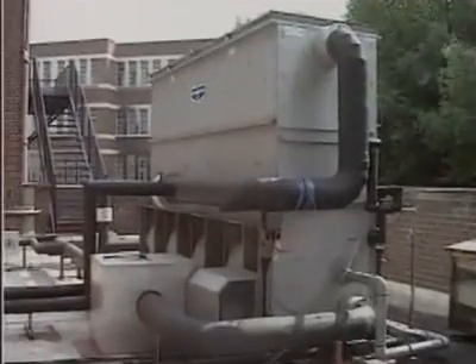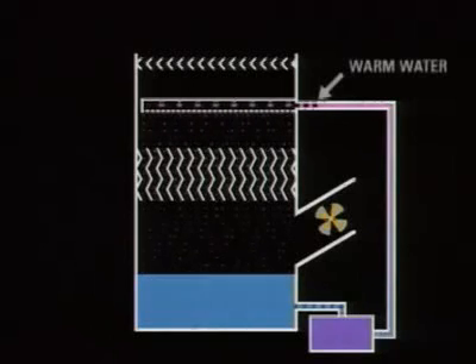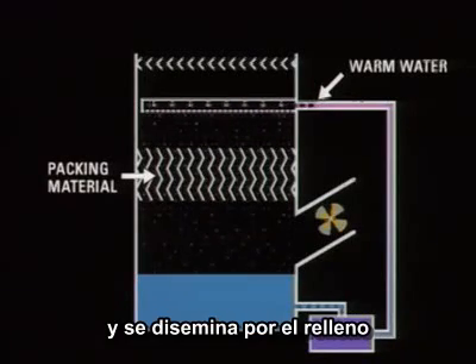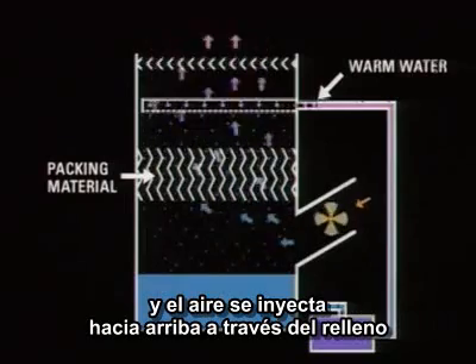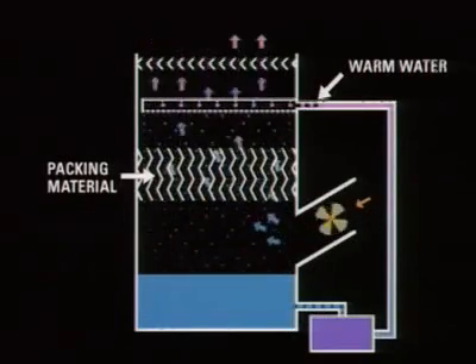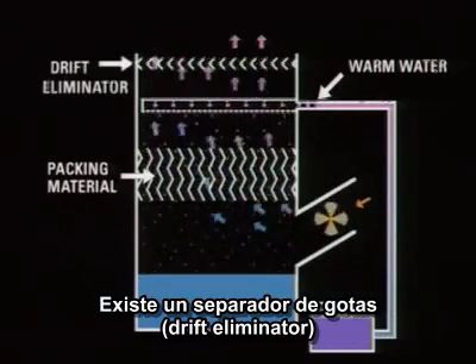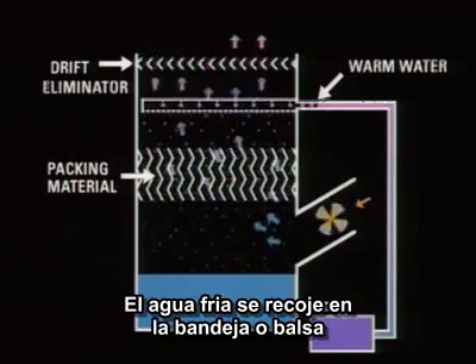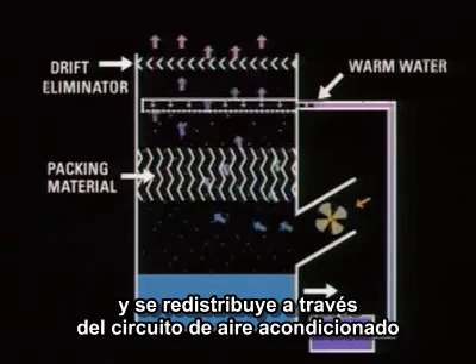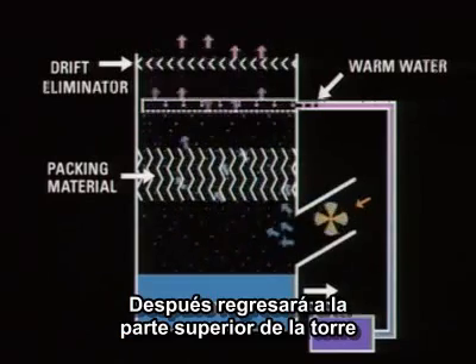Cooling towers are the second most frequent source of outbreaks of Legionella disease. A cooling tower is a heat exchange system. Warm water enters the tower at the top and is sprayed and splashed onto the packing material. As the water falls, air is blown or drawn upwards through the packing material, cooling the water. The air escapes from the top of the cooling tower, taking with it some water as aerosols. To reduce the escape of aerosols, drift eliminators are used. The cooled water is collected in the pond and recirculated to the air conditioning system or industrial process, where it acquires heat, then is returned to the top of the cooling tower.